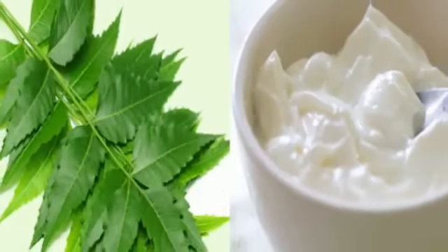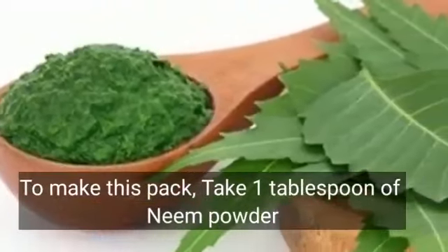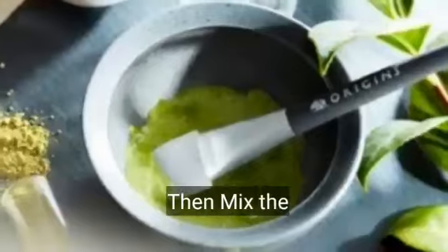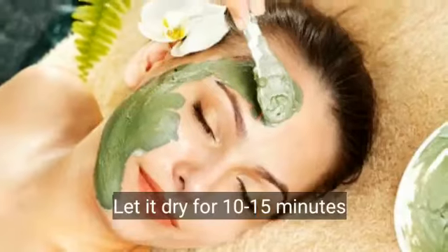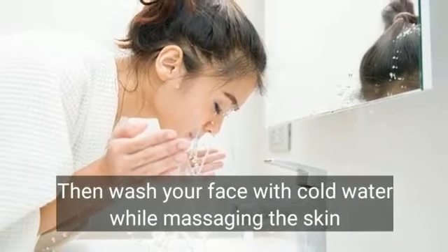Remedy No. 2. Neem and Yogurt Face Pack. To make this pack, take 1 tablespoon of neem powder and 2 tablespoons of yogurt. Then mix the ingredients in a bowl. Apply the paste on your face and let it dry for 10–15 minutes. Then wash your face with cold water while massaging the skin.